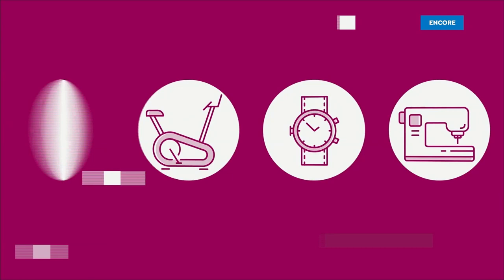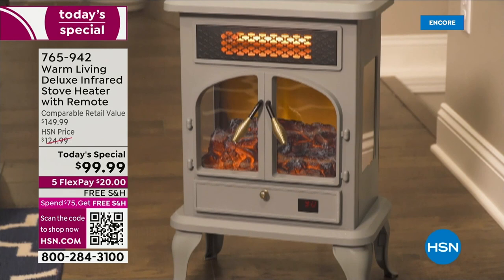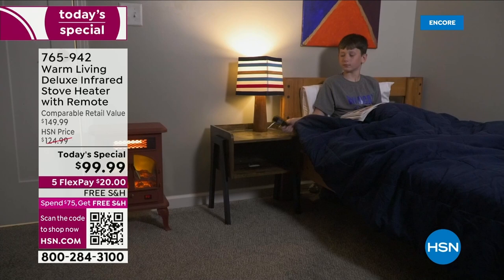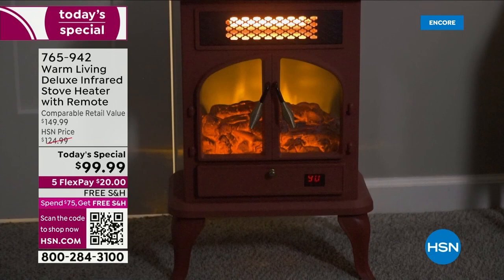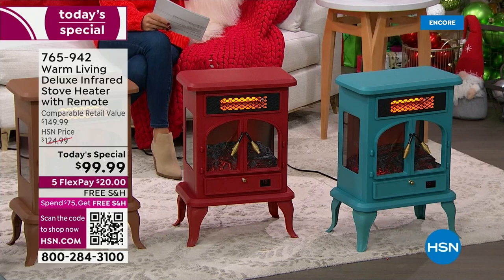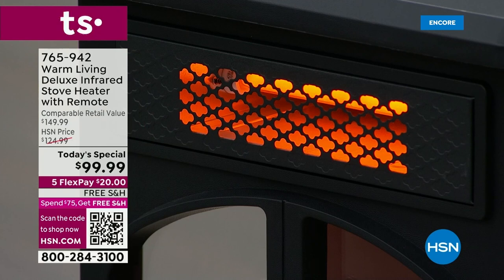Already very popular, and it's back — it's better than ever. It's our annual holiday tradition, the Warm Living Deluxe Infrared Stove Heater. We gave it brand new features: a new heating element design and a new digital remote control. You can control the temperature anywhere between 50 and 90 degrees. They're so easy to set up — you simply attach the legs, five minutes or less, and you're ready to go.